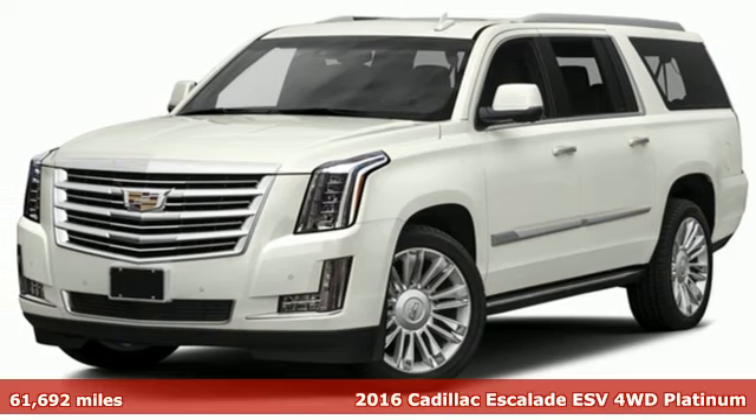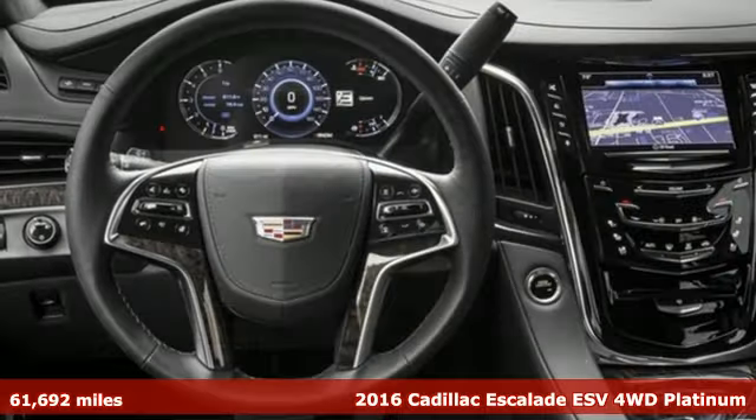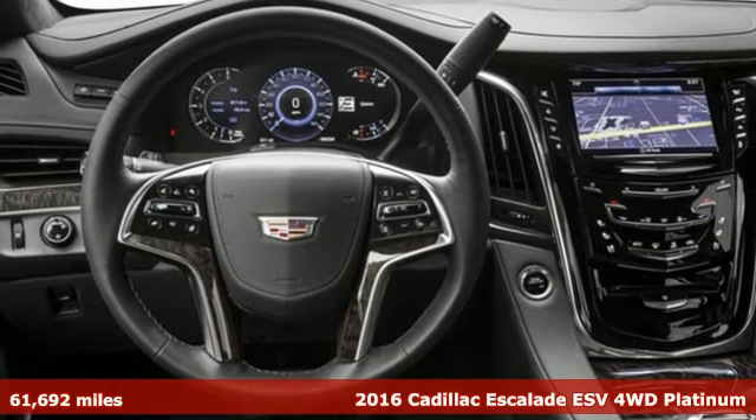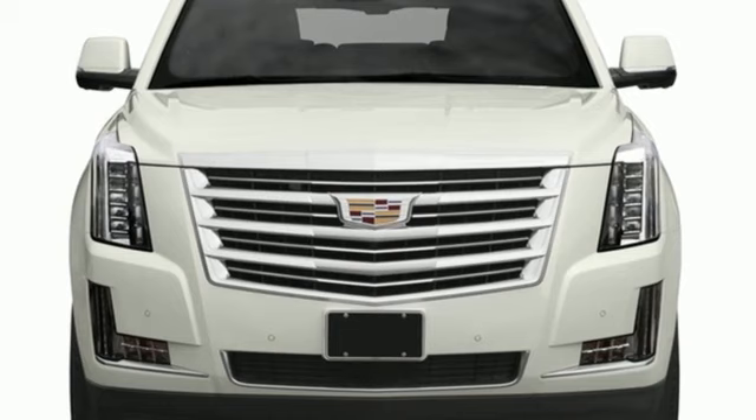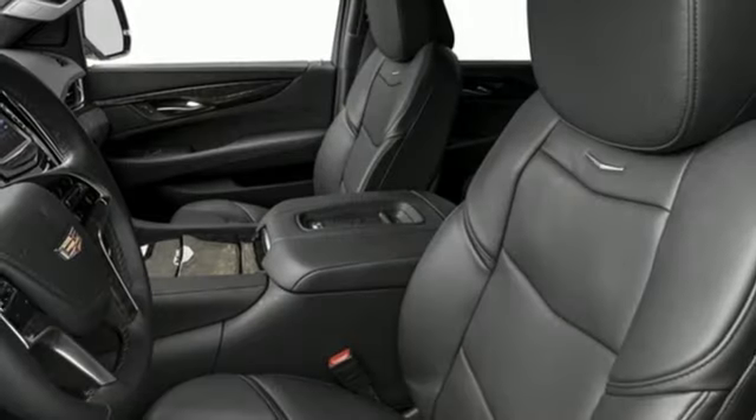It's a 2016 Cadillac Escalade ESV. It stays true to its Cadillac soul, offering sophistication throughout while being everything you need an SUV to be, with room galore.